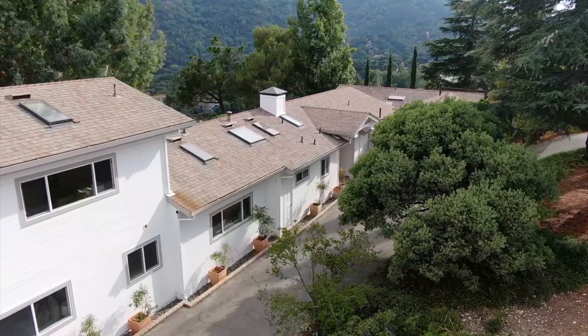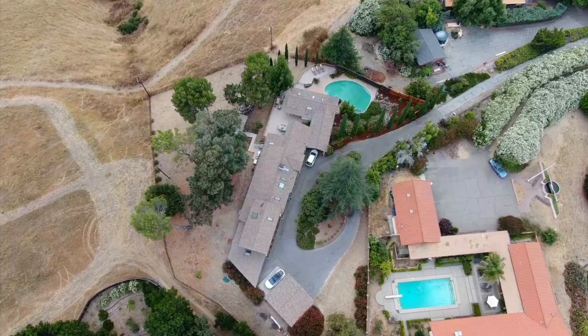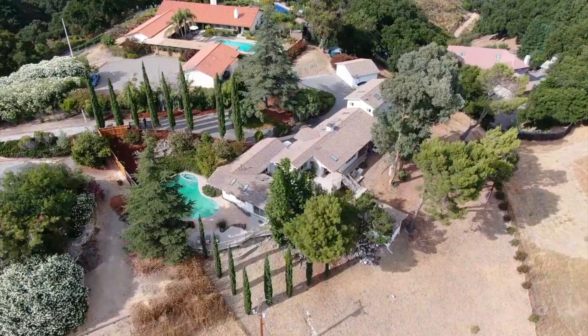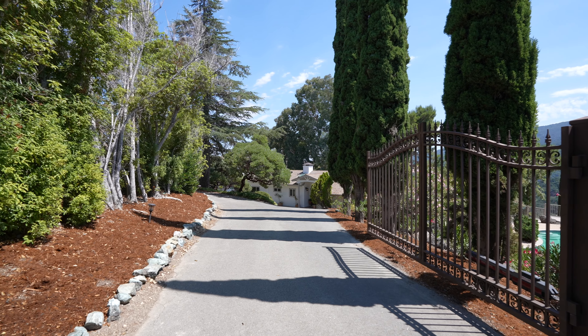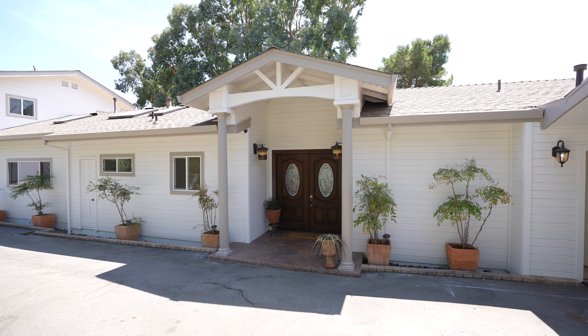When you step inside this beautiful home, you'll fall in love with the open floor plan. Beautiful mountain views, fresh interior paint, new light fixtures, new carpets. But the real magic is a stunning backyard — expansive grounds, swimming pool, hot tub, beautiful deck, and stunning mountain views.